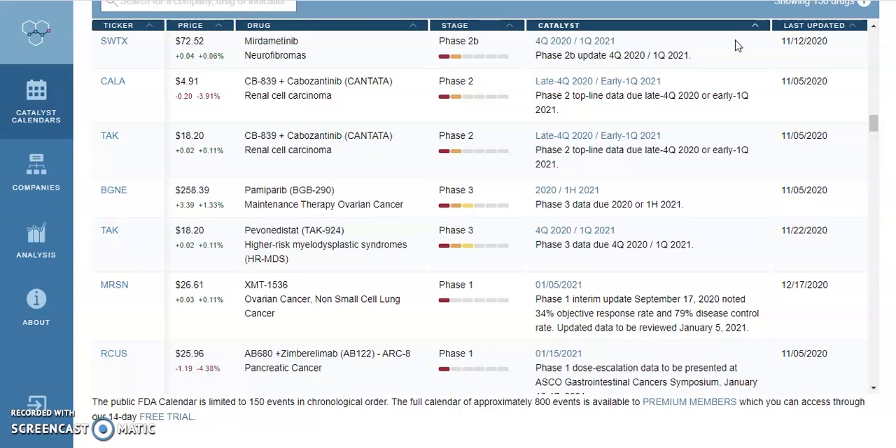Every single month we make these videos on penny stocks that have some FDA, PDUFA, Phase 1, 2, or 3 data. What that means is they have drugs that are either going to be approved or not be approved, depending on the news and the data that came out with their research.